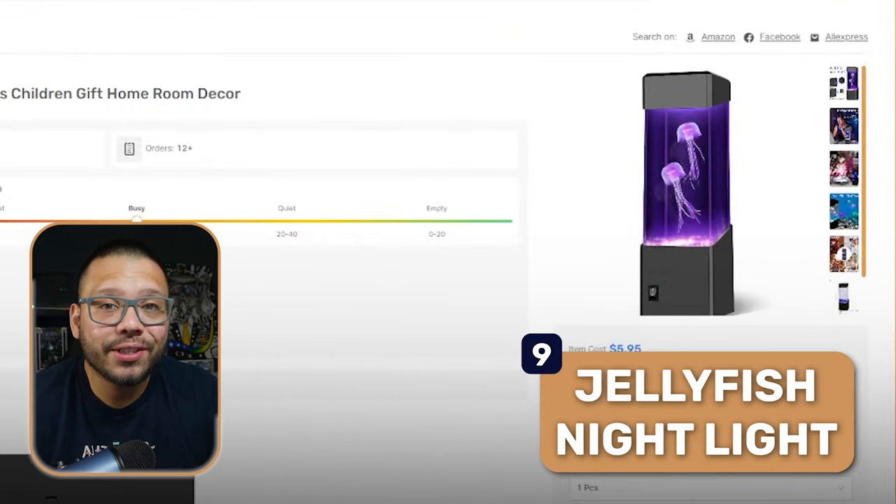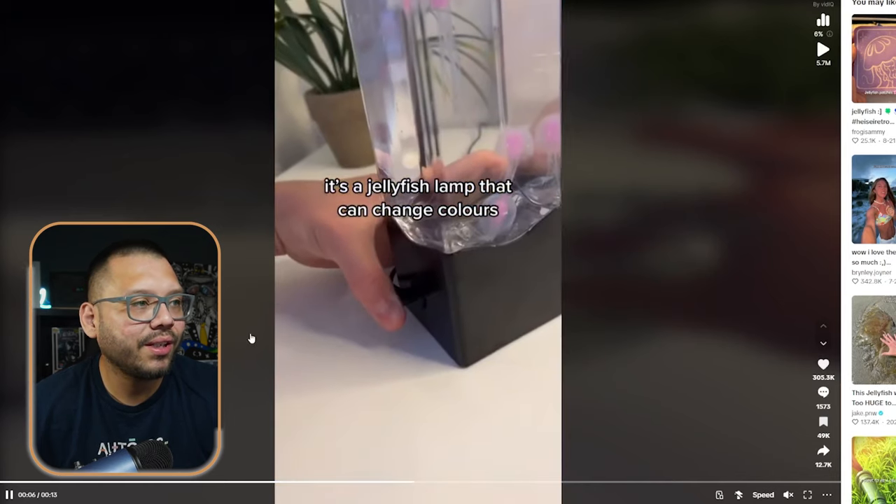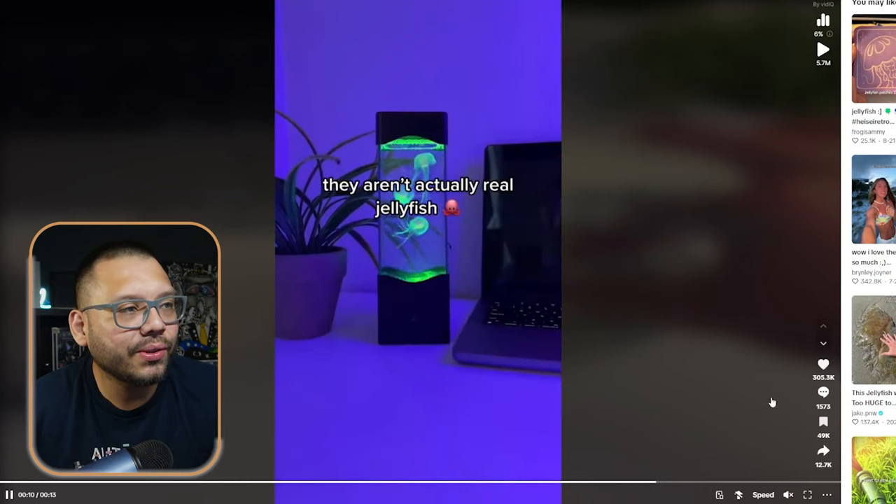Next up, we have a jellyfish nightlight — I really like how the TikTok ad for this one is done. The ad starts with 'My stepmom said I couldn't get a pet jellyfish,' and right off the bat it mentions jellyfish, so people think danger — you're going to get stung — but this guy's just grabbing them with his fingers. Then it leads to what the product actually is: 'So I got this instead — it's a jellyfish lamp that can change colors.' It hooked you with that little intro and then goes to show you how it actually works. The store, Aquastore Glow, has this video with 5.7 million views.